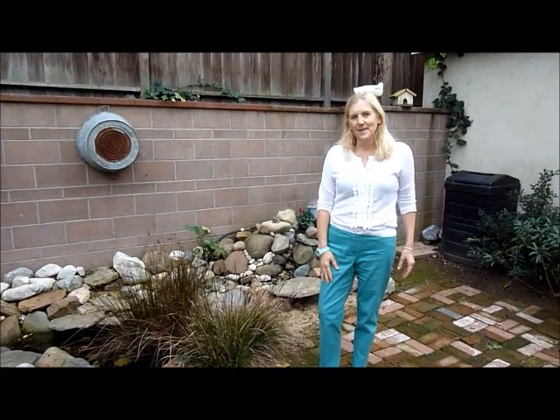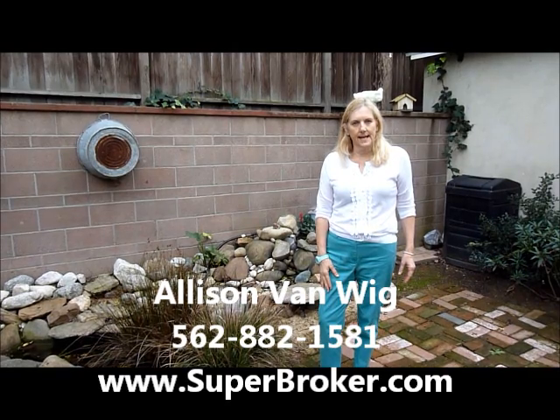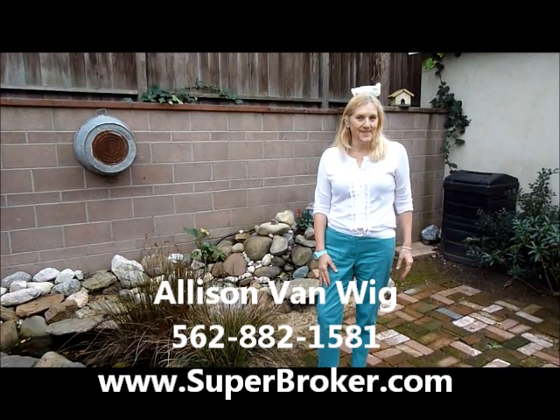If you have any questions, I'm Allison Van Wig, Keller Williams, 562-882-1581, Lakewood, California. www.superbroker.com.